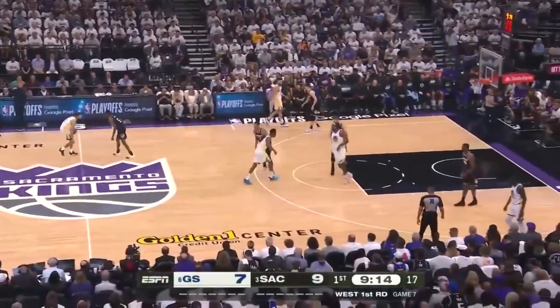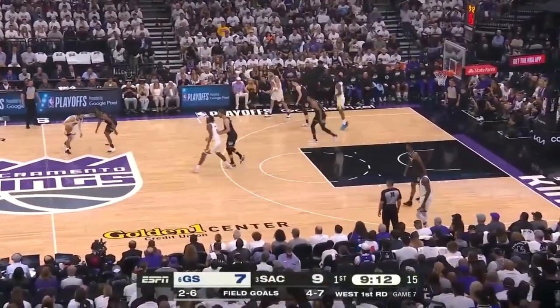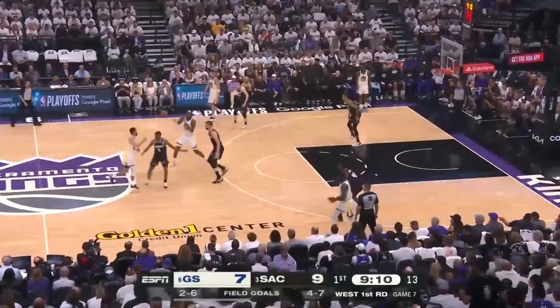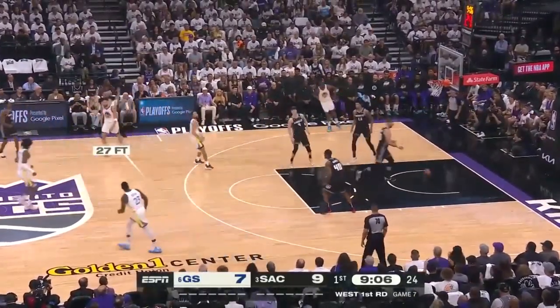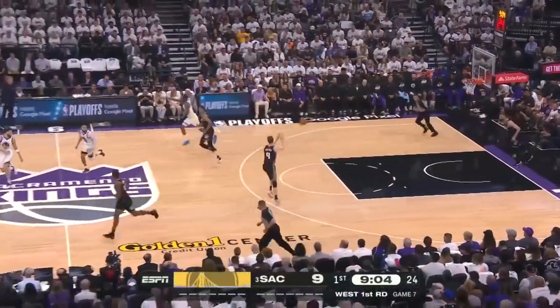It's the second time they've exploited the flip to the pick and roll, the opening, the first bucket, and now that one. Looney and Curry play catch. Curry — that's his first three-pointer and his first field goal.